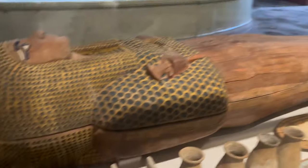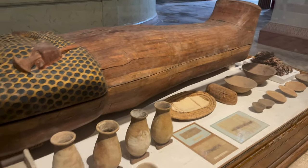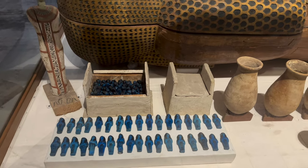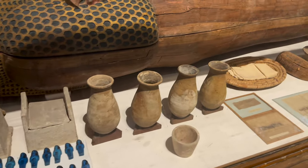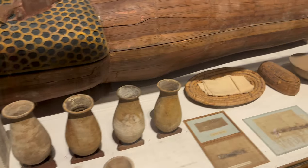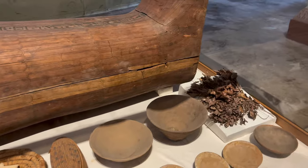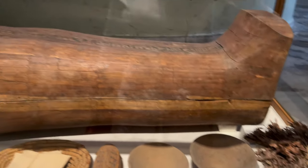These are all the items that were found. So these are the servants that will go to the afterlife, jars for the four organs, and all of the items including the funeral flowers that are 3,000 years old.